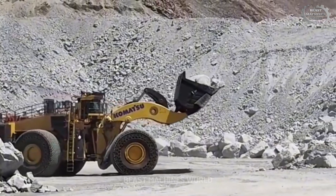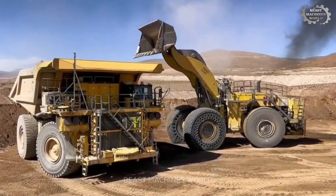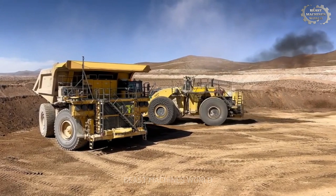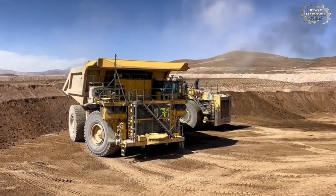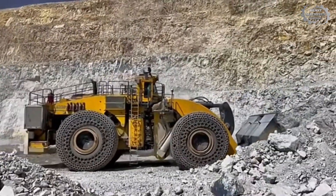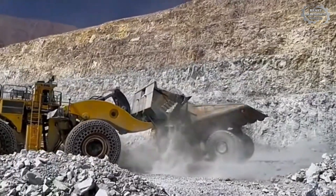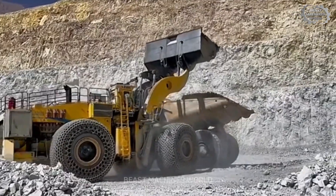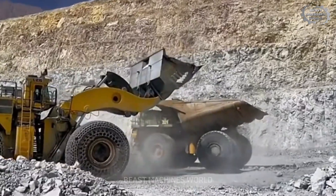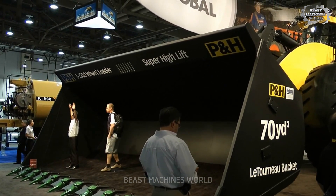Let's start with the Komatsu L-2350, a true earth-digging monster. One scoop of this machine can move 72 tons of earth, equivalent to the weight of 12 adult elephants. This machine primarily operates in open-pit mines, where its enormous size is not only an advantage, but also a spectacular sight. Can you imagine standing next to it? You'd feel like a tiny ant, for sure.